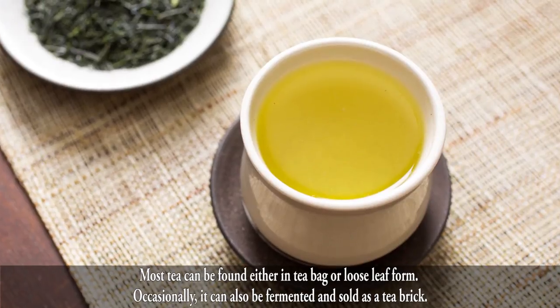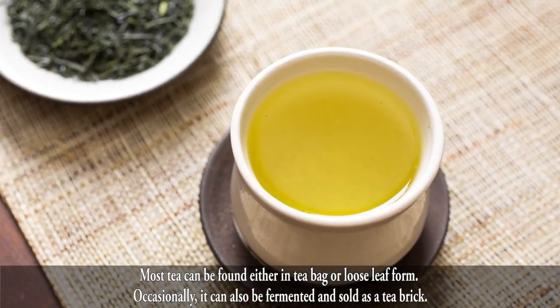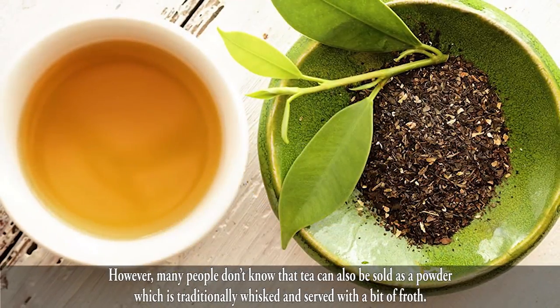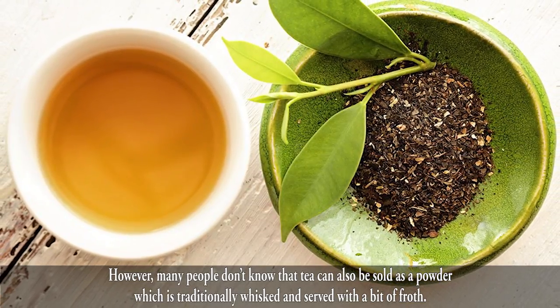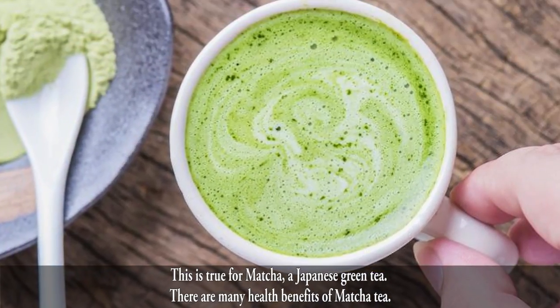Most tea can be found either in tea bag or loose leaf form. Occasionally, it can also be fermented and sold as a tea brick. However, many people don't know that tea can also be sold as a powder, which is traditionally whisked and served with a bit of froth. This is true for matcha, a Japanese green tea.